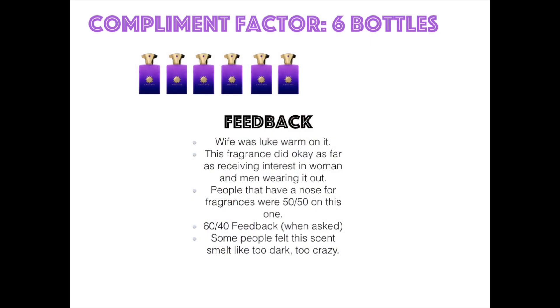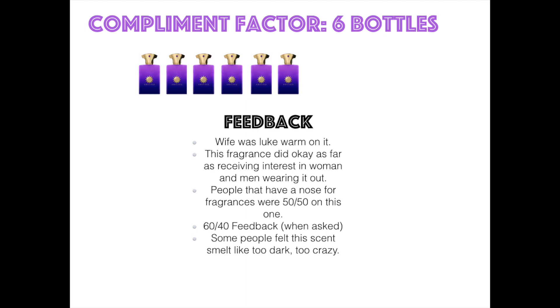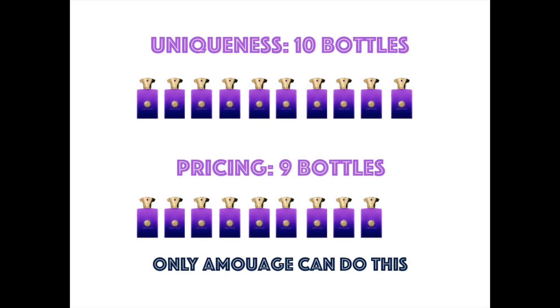Compliment factor: six bottles out of 10 — a little lower score here. You can't get tens all the way through. I did get some good pull out of this one, but nobody told me I smell like a urinal cake, so I guess that's a bonus. Uniqueness: 10 bottles out of 10 — that chrysanthemum is out of this world, unique for me in the men's game, really good stuff. Pricing versus what you get: nine. Some people may judge me on that, saying they wouldn't pay Amouage pricing for this fragrance. But I see the whole spectrum — for people it clicks with, it's going to click good and be worth the price.